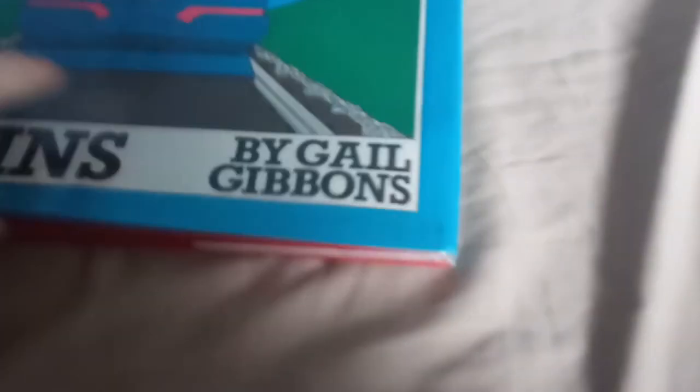Hello everybody. Today we're going to be reading Trains by Dale Dibbans. Let's begin.